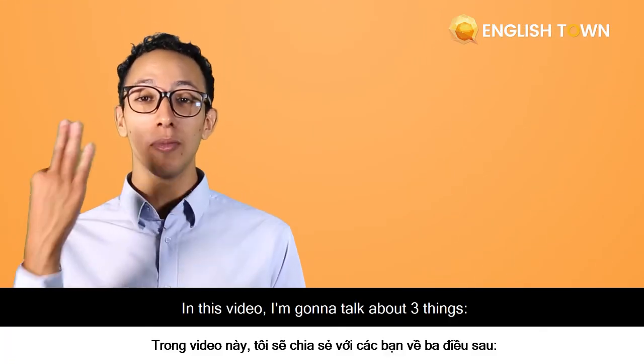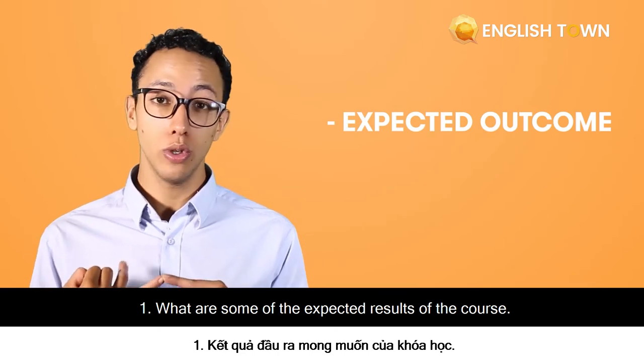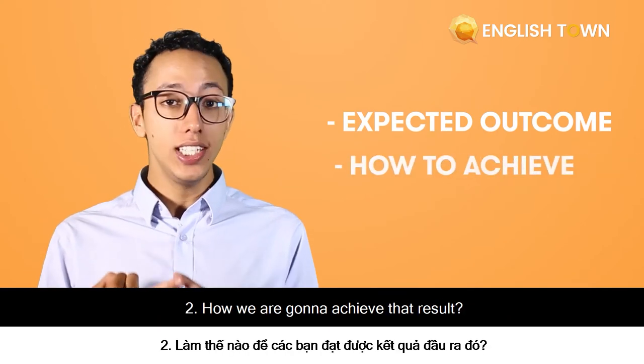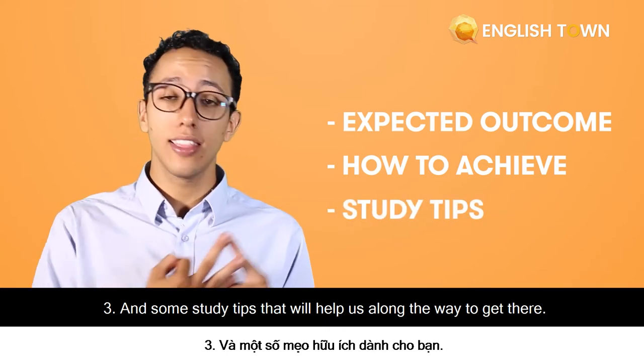In this video, I'm going to talk about three things: what are some of the expected results of this course, how are we going to achieve those results, and some study tips that will help us along the way to get there.